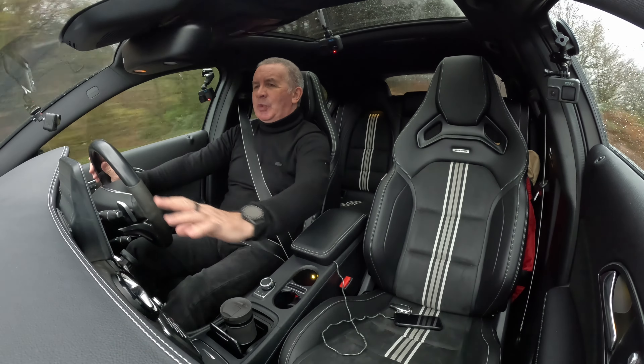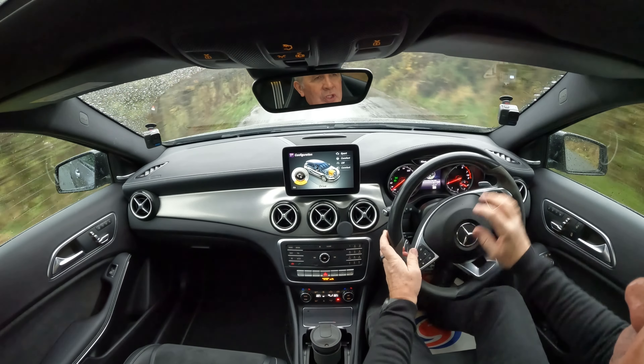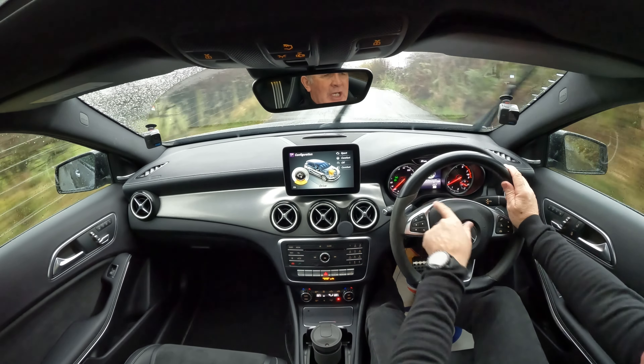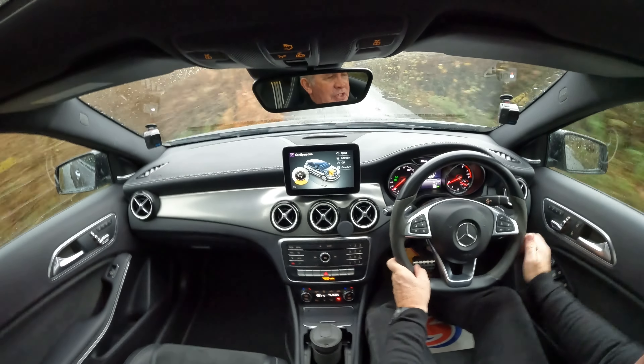It looks an eyeful. We've got this checker plate finish, the insets and brushed aluminium around all the switchgear. The steering wheel - it's got three position electric memory seats.